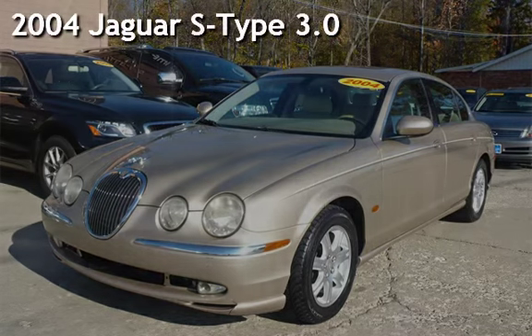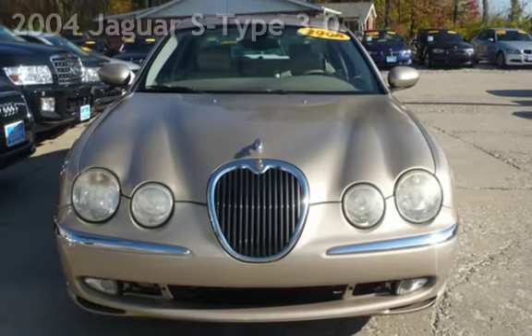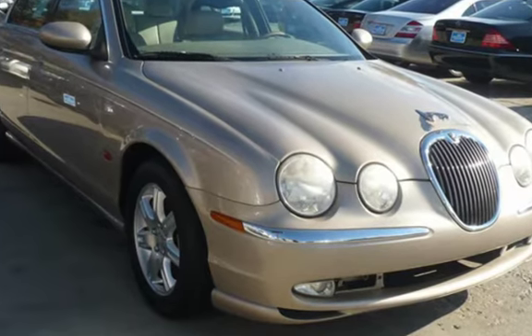Presenting a pre-owned 2004 Jaguar S-Type. This four-door sedan has a six-cylinder, 3.0-liter V6 engine, with rear-wheel drive, and an automatic transmission.